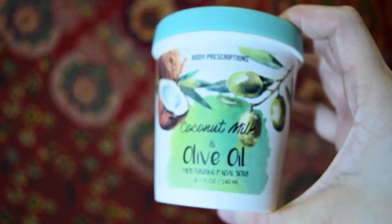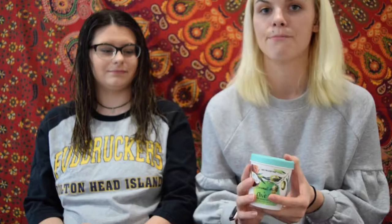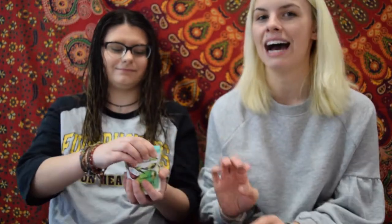The first one I'm going to talk about is the Body Prescriptions Coconut Milk and Olive Oil Face Mask. I actually just got this at TJ Maxx like two weekends ago, and it was only $3 for this whole thing. It's not really a mask as much as it is like a scrub. It makes your face very soft. I'll use this a lot of times after I use kind of harsh face masks that dry out my skin. It smells pretty good.